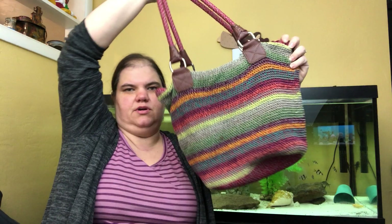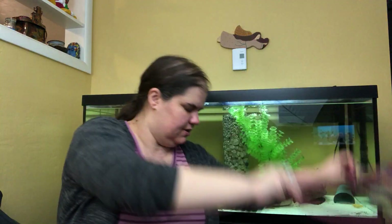This is another The Sack bag, but this one is in a fun boho style. I really like this one.